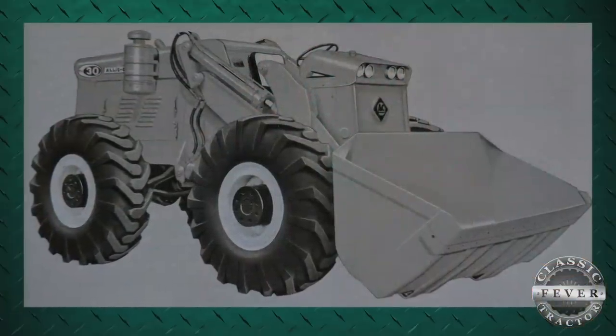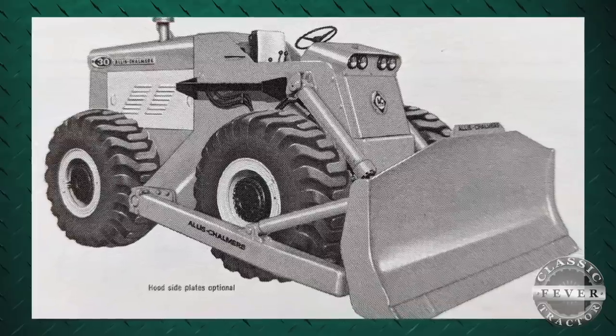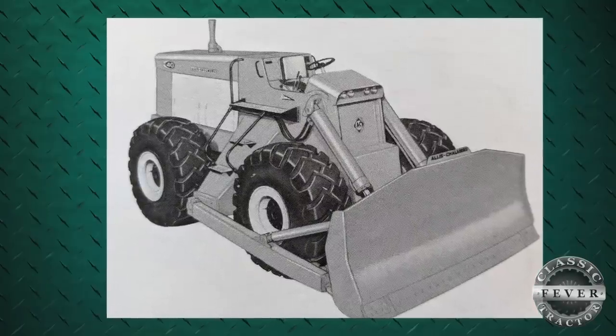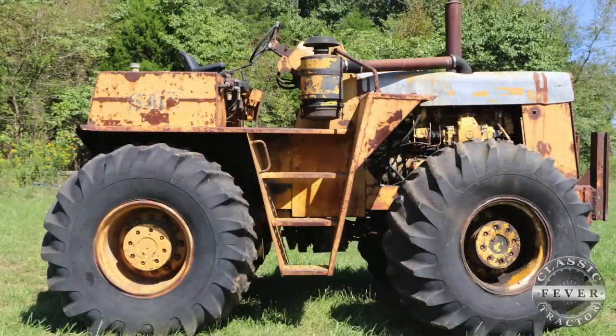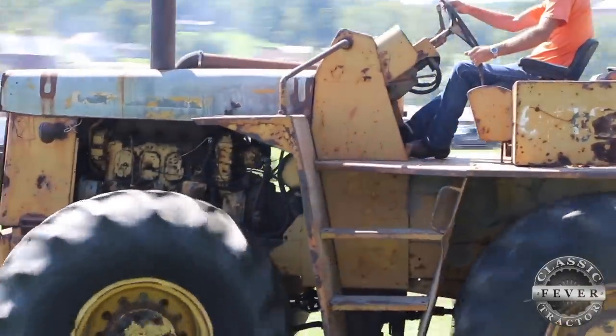They had a TL-16 construction loader and they took this unit, took the loader frame off the back. It steered on the front as a loader tractor. They took the loader frames off and changed the steering compartment around and made it to steer on the front going the other direction. And it has an Allison six-speed automatic transmission in it.